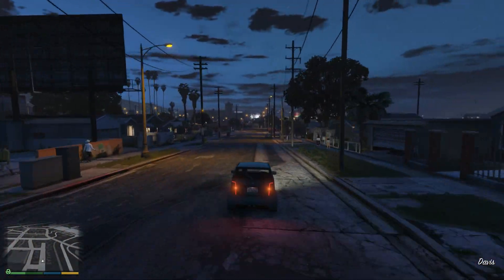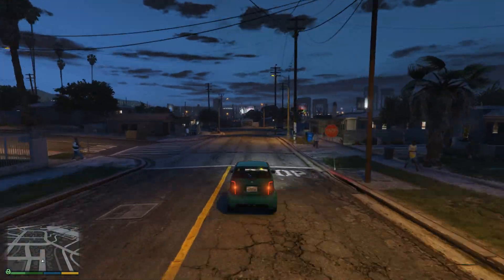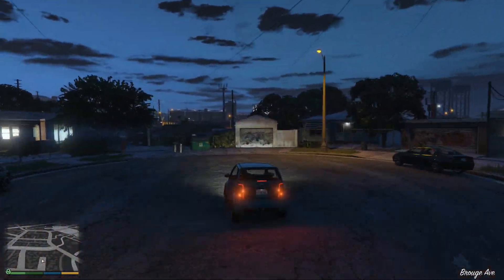So, GTX 1070 vs GTX 1660 Ti — let's see which one is better. Enjoy!